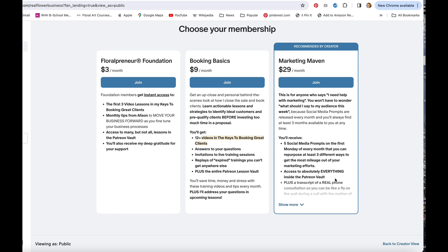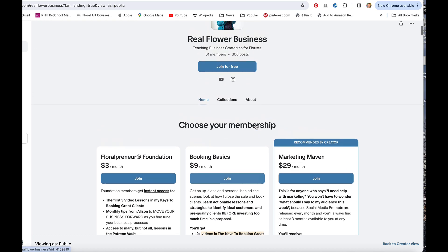Marketing Mavens get access to absolutely everything inside this Patreon vault, plus you actually get a transcript of a real phone consultation — it's like being a fly on the wall, hearing exactly what goes on in a consultation between myself and the mother of one of my clients. If you'd like, you can meet me right here in the middle at the Booking Basics tier, where you get access to a whole bunch more videos, get your questions answered, and get replays of trainings specific just to the Patreon vault.